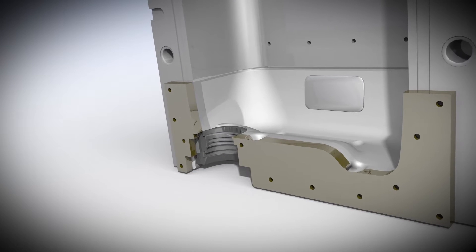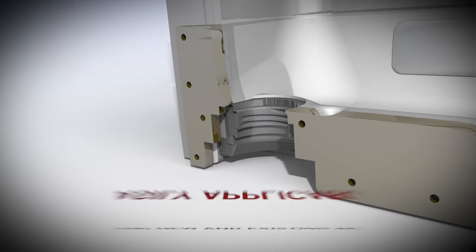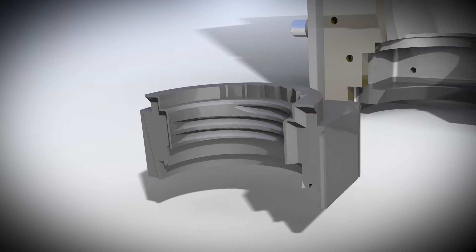FCT inserts can be introduced in brand new or existing moulds, and in existing ones they can be easily exchanged without any change in your production process.